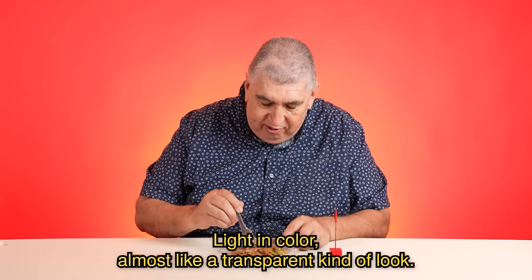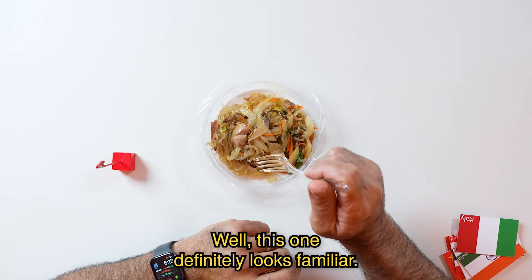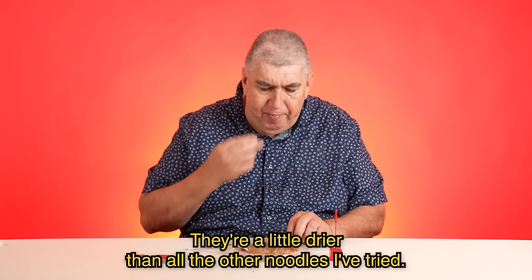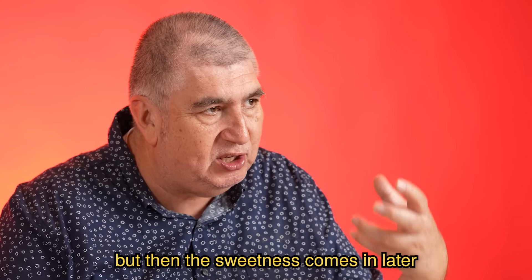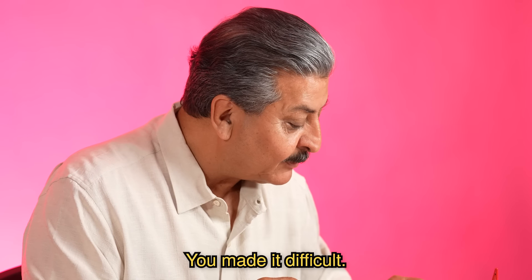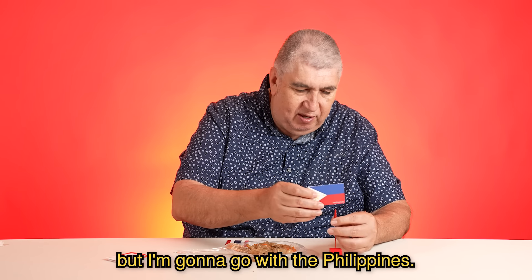Noodle number seven. Light in color, almost like a transparent kind of look to them. They're a little thinner than what I'm used to — I've never tried this. This one definitely looks familiar, but could I pinpoint from where? Not really. I should know it, man. They're a little drier than all the other noodles I've tried. It's got a sweet and honey flavor to them. There's a little blandness at first, but then the sweetness comes in later after you start savoring it. Got a great taste, nice and sweet, a lot of onion in there. It's either the Philippines or Thailand, but I'm gonna go with the Philippines.